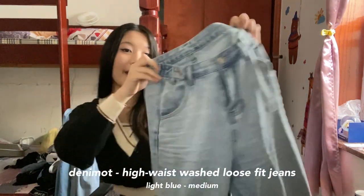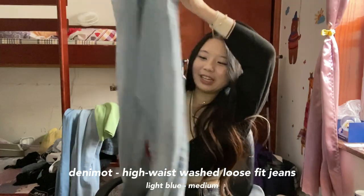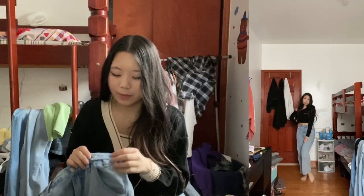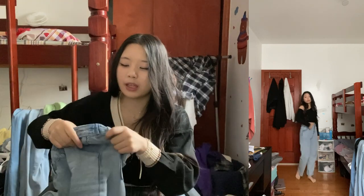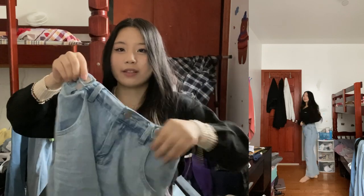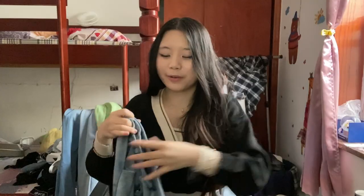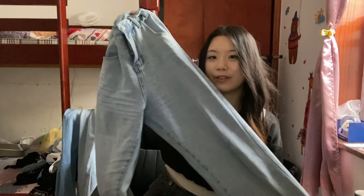We are down to the very last clothing item in this haul — this pair of light blue straight-leg jeans. I got them in a medium, and they hang pretty well, but the waist isn't as tight as I would like it to be. They have these little things where you can cinch in the waist, but I wish there was a third option. But those are these jeans.